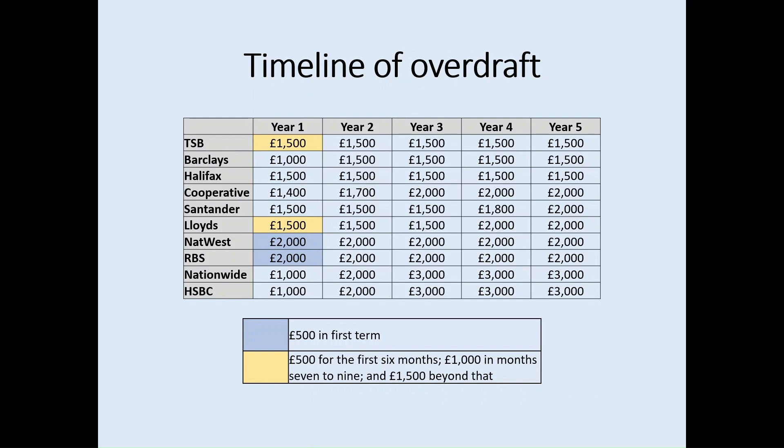For TSB and Lloyds in year one, it's £500 for the first six months, £1,000 in months seven to nine, and £1,500 beyond that. For Nationwide and HSBC — the providers which offer the highest overall interest-free overdraft — students can only access up to £1,000 in year one, followed by £2,000 in year two, and only from year three can students access the full £3,000 interest-free overdraft.